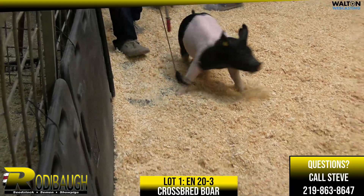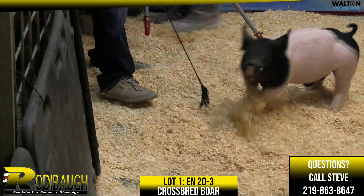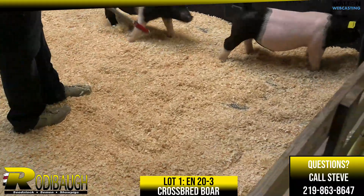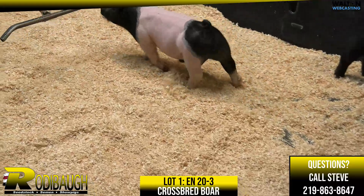This pig is still a boar pig, and Kyle mentioned about Jim letting this pig go — if he's got a traditional belt, he's not here. So take advantage of the offering here on a really high quality boar: Major League Nothing Compares, Lot One.